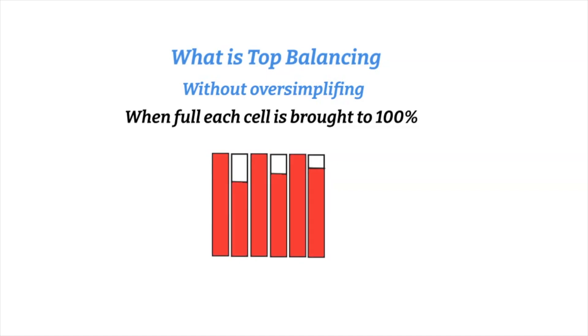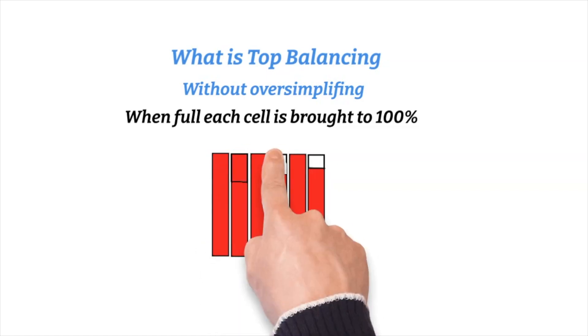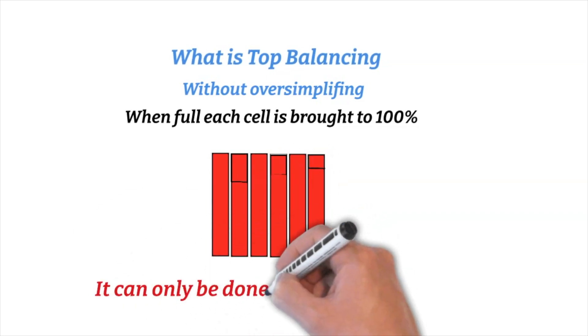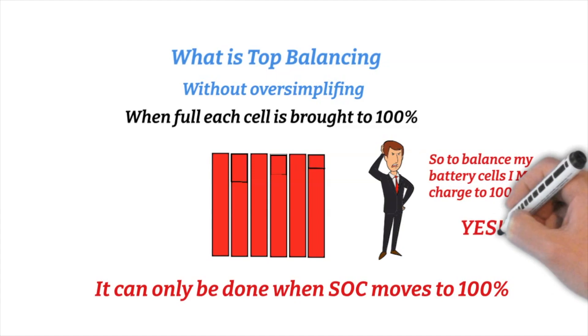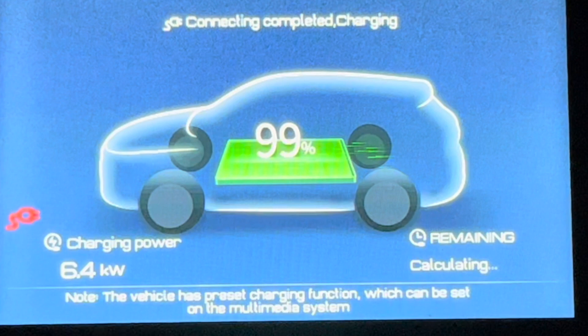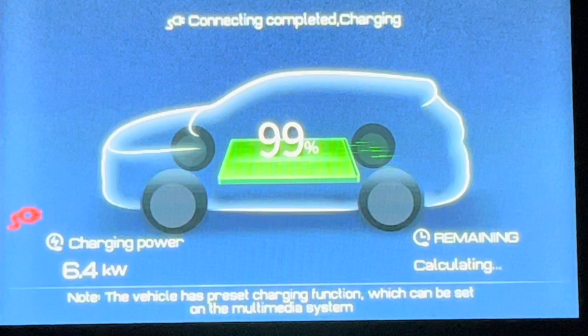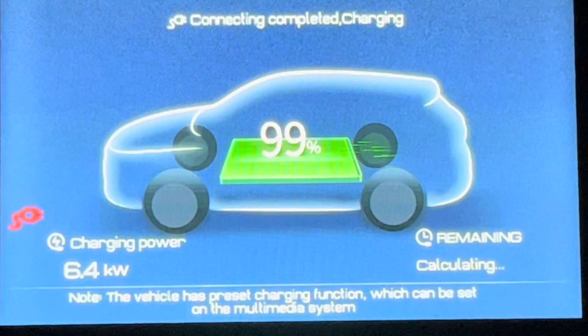There are two ways of doing top balancing — passive and active — but it's beyond the scope of this video to discuss that. It can only be done when the state of charge moves to 100%. So to balance these cells, you must charge to 100%. You'll notice that the ATTO3 actually does its top balancing when it moves from 99% to 100%.